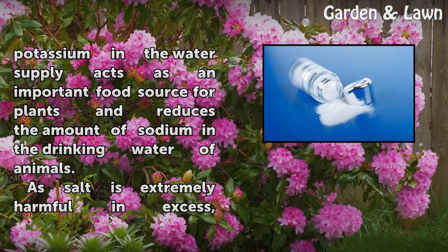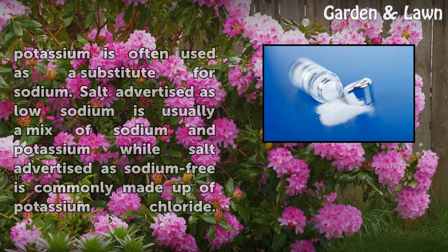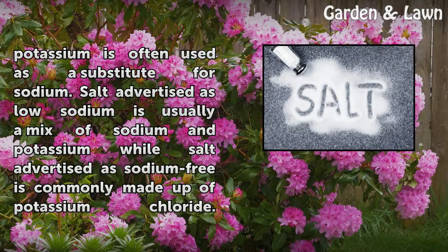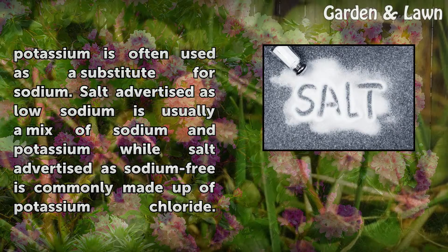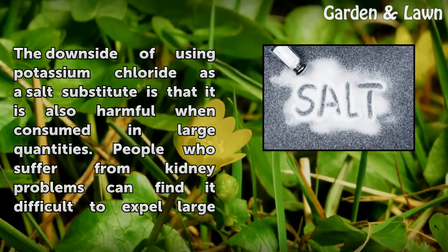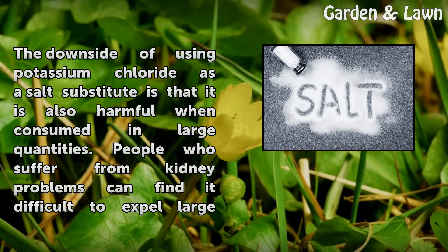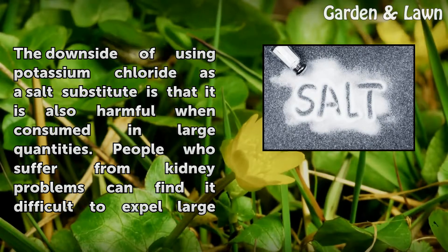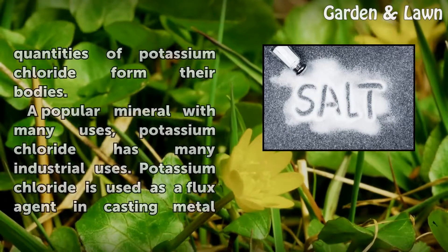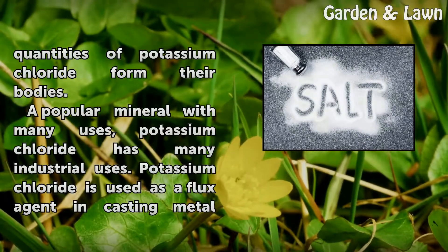In agricultural settings, potassium in the water supply acts as an important food source for plants and reduces the amount of sodium in the drinking water of animals. As salt is extremely harmful in excess, potassium is often used as a substitute for sodium. Salt advertised as low sodium is usually a mix of sodium and potassium, while salt advertised as sodium free is commonly made up of potassium chloride. However, potassium chloride is also harmful when consumed in large quantities, and people with kidney problems can find it difficult to expel large amounts from their bodies.